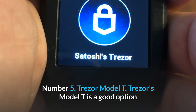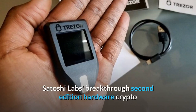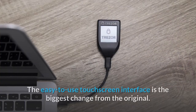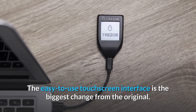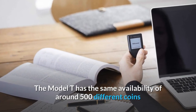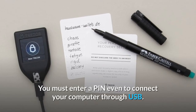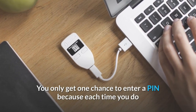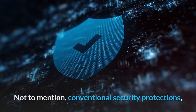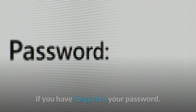Number 5: Trezor Model T. Trezor's Model T is a good option if you want to invest a little more money to protect your digital properties. Satoshi Lab's 2nd edition hardware crypto wallet has been redesigned for improved usability and stability. The easy-to-use touchscreen interface is the biggest change from the original. The Model T has availability of around 500 different coins, but with more security layers. You must enter a PIN even to connect your computer via USB. You only get one chance to enter a PIN correctly, because each wrong attempt locks you out for a time span to the power of two. Model T also has a 12-word seed recovery card to back up your coins if you have forgotten your password.